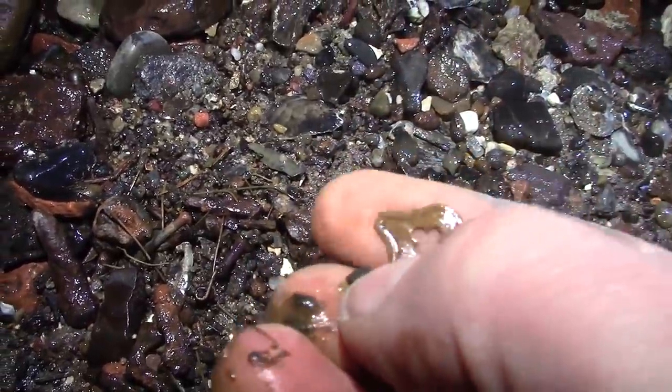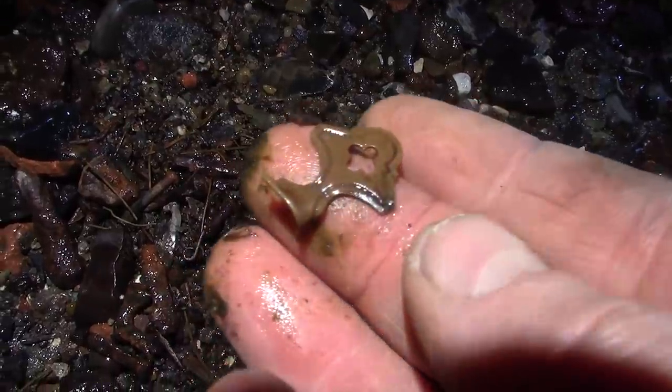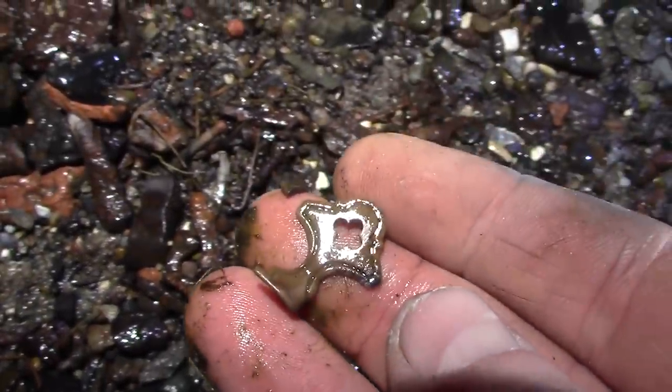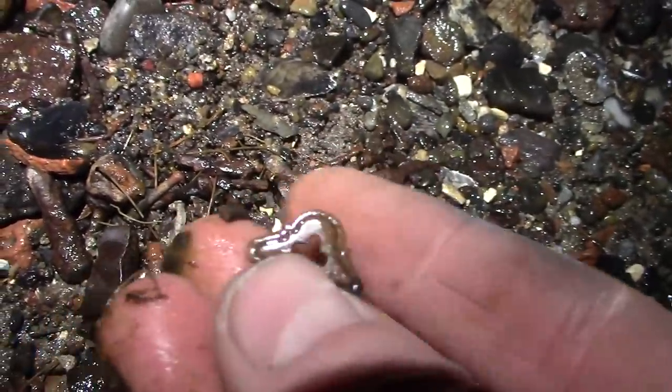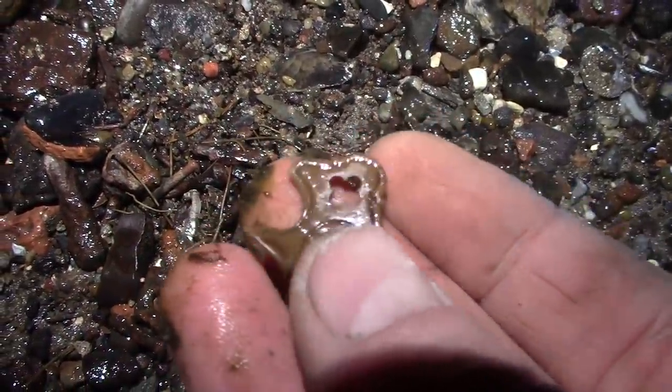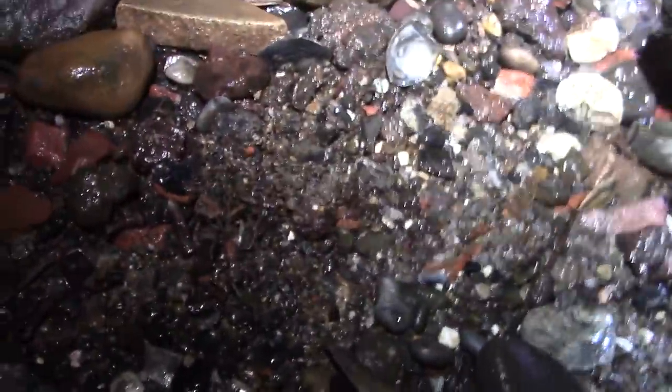That's got to be quite old, the way that little cross is in there — you're picking it out well. That might be a book clasp. Yeah, book clasp — it's quite cool.